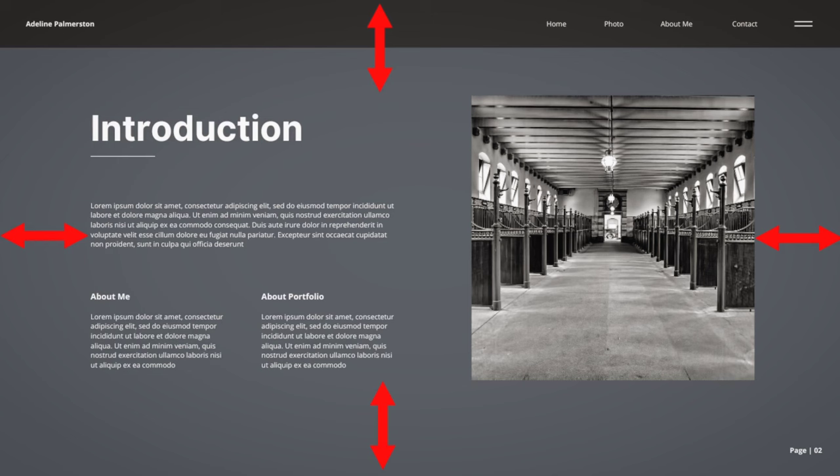Once you get into a design school, you'll learn how to tastefully break these rules, but when you're starting off as a fresher, stick to the basics. I hope all of these quick tips were helpful. If you have any questions or compliments, write them in the comment section and I'll try my best to get back as soon as possible. Thank you so much for watching, and have a wonderful day ahead!